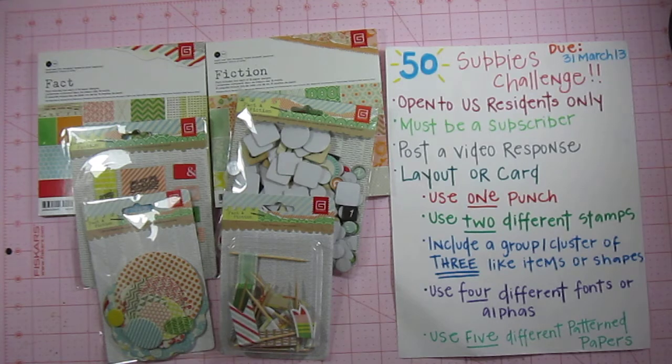But before I get started, I wanted to remind you all that if you haven't entered my 50 Subbies Challenge, I would love for you to do that. It's going to be ending tomorrow night, so just a little bit of time for you to get that in. And if you have entered, this is the prize that you will be winning if your name is selected.